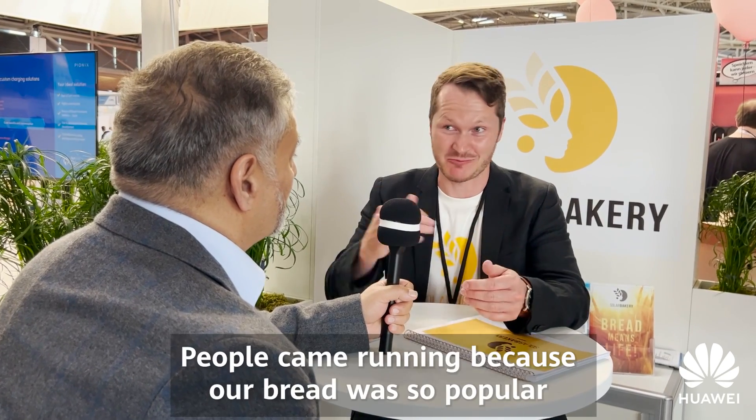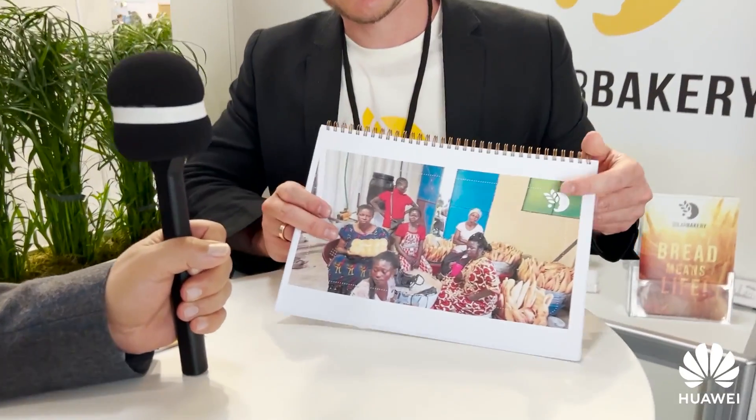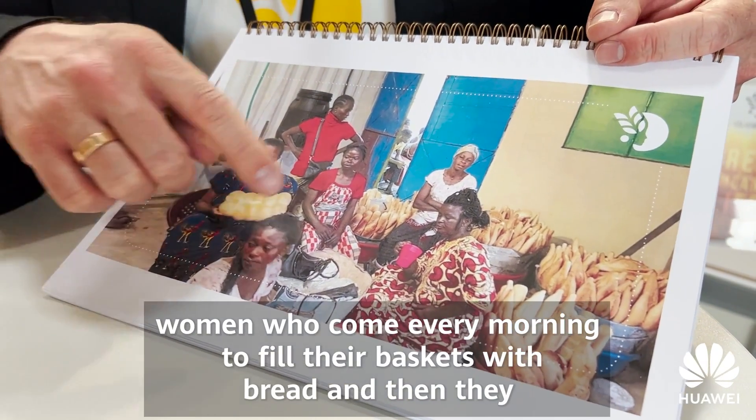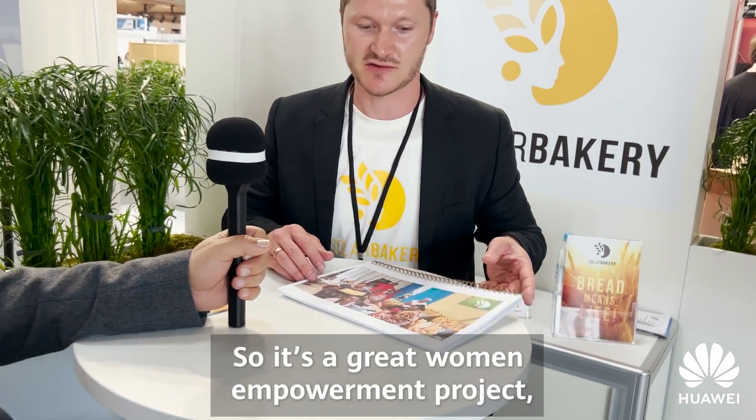We built our first containerized bakery here in Stuttgart, sent it off to the Congo, installed it, and pretty much created a boom. People came running because our bread was so popular. What surprised us a lot was all the women who came to our bakery wanting to sell our bread. We now have more than 100 women in Kinshasa who come every morning to fill their baskets with bread, spread out across the city to sell it — it's become a great women's empowerment project, which we're now striving to implement with every solar bakery we install.